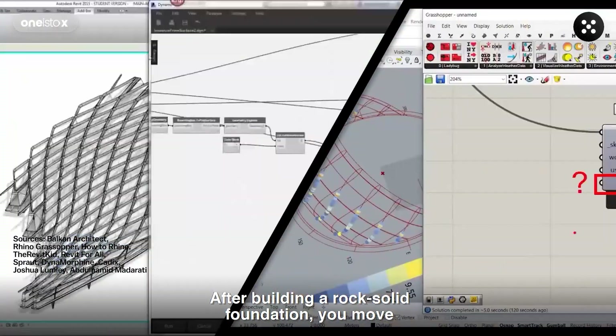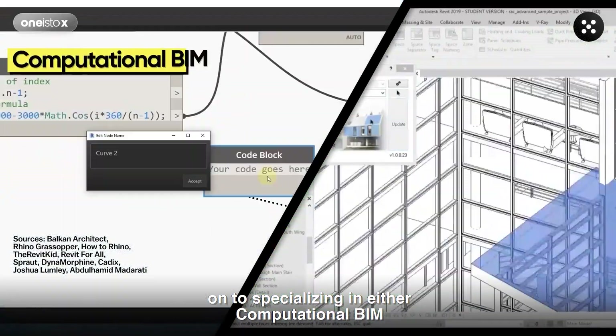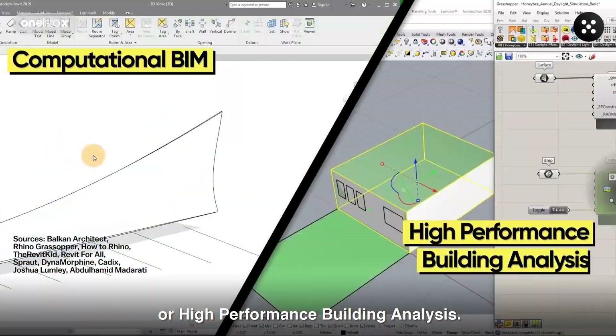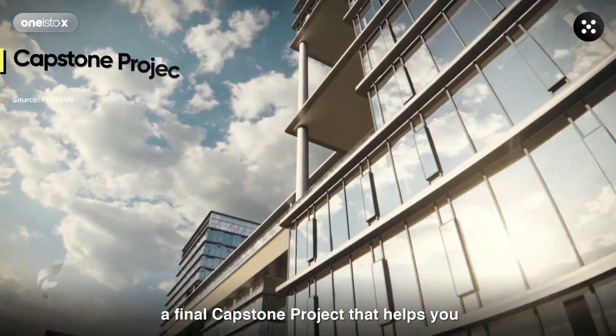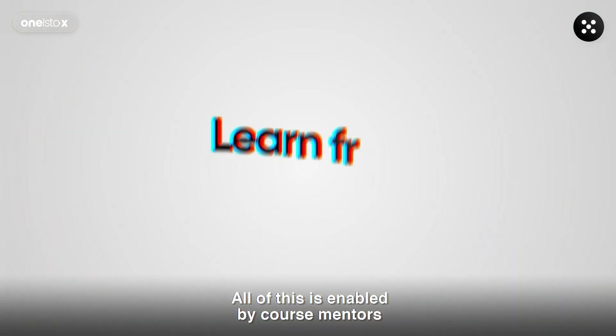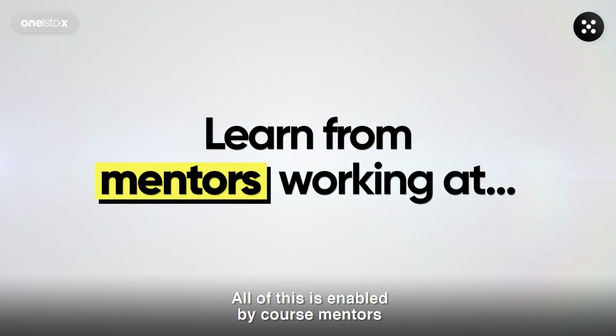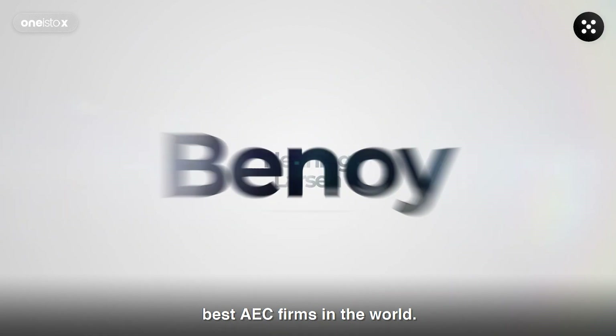After building a rock-solid foundation, you move on to specializing in either computational BIM or high-performance building analysis. To tie it all together, you create a final capstone project that helps you enhance your portfolio and become employment ready. All of this is enabled by course mentors who are leading industry experts from some of the best AAC firms in the world.